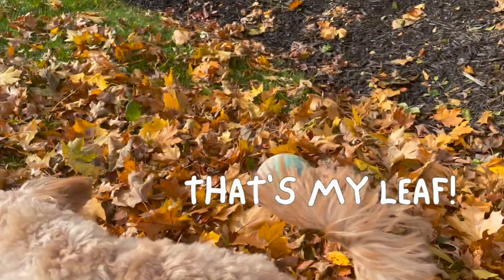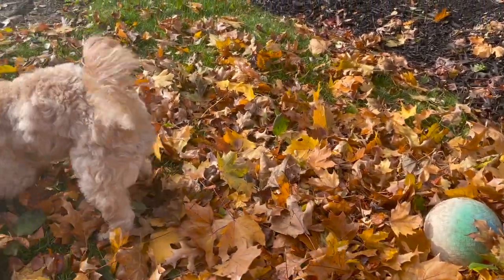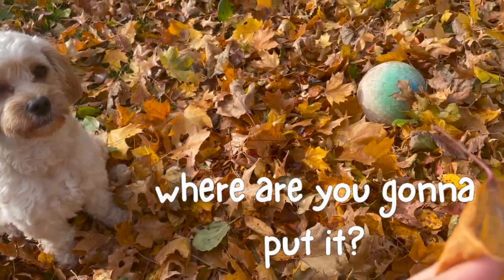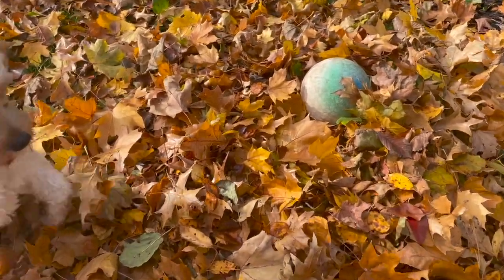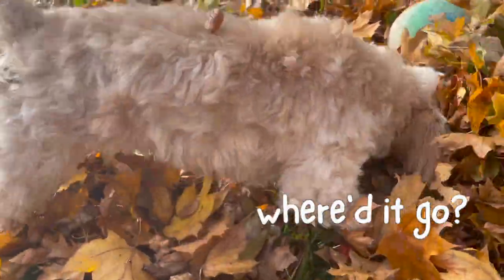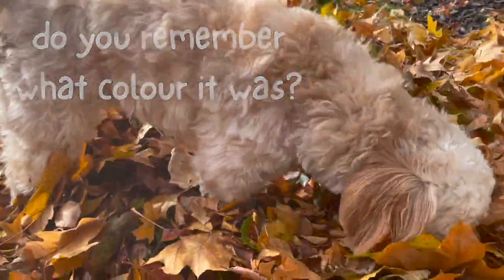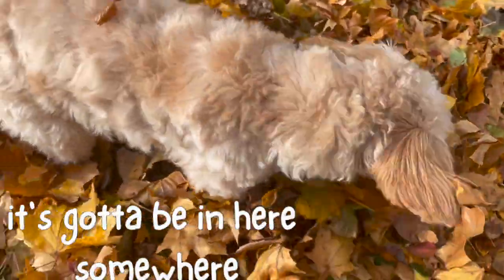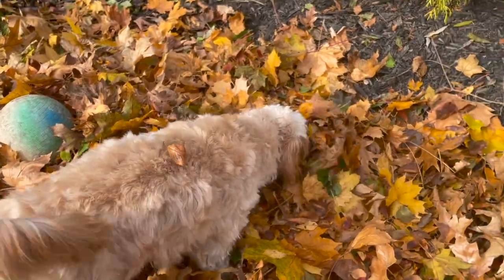I'm gonna hide it! Sophie, look! Sit! Look! Wait! Wait! I'm gonna hide it! Where'd it go? Literally just hiding random leaves in a pile and she's freaking out.